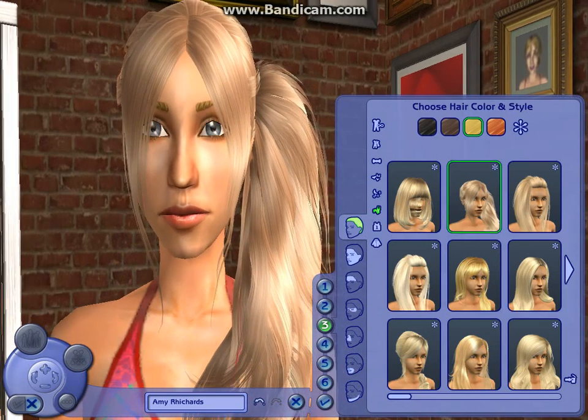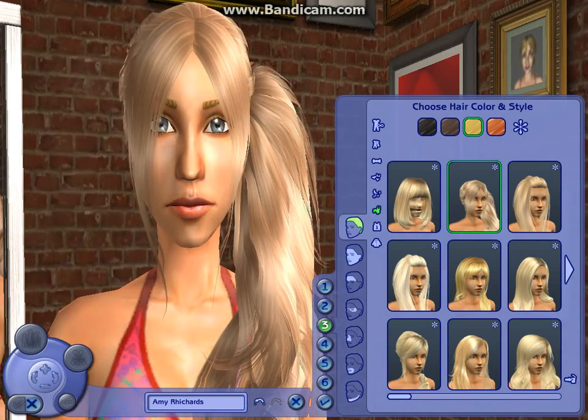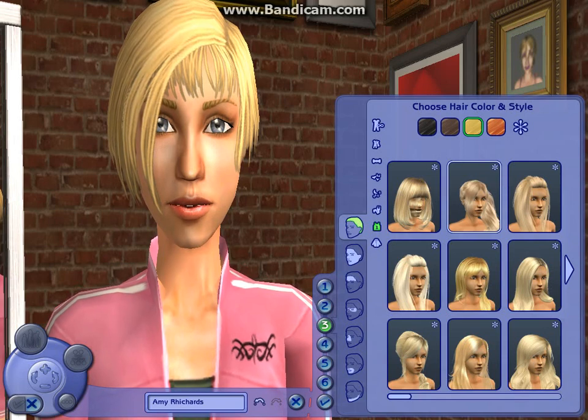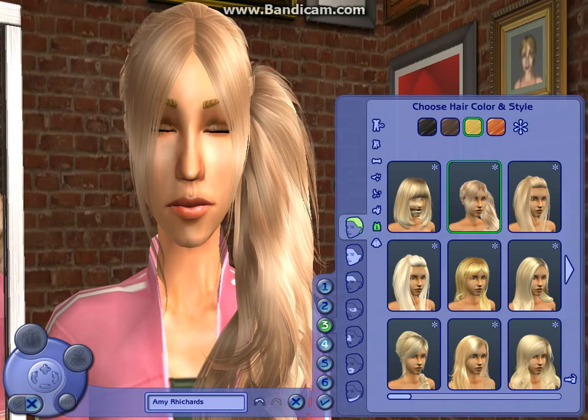She can have her hair up. The athletic one, she's going to have her hair up again. And I don't have the outerwear one, so there's no point doing that one.